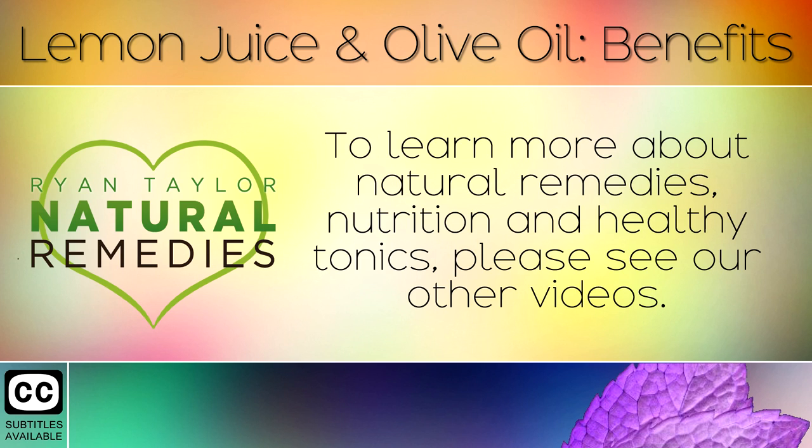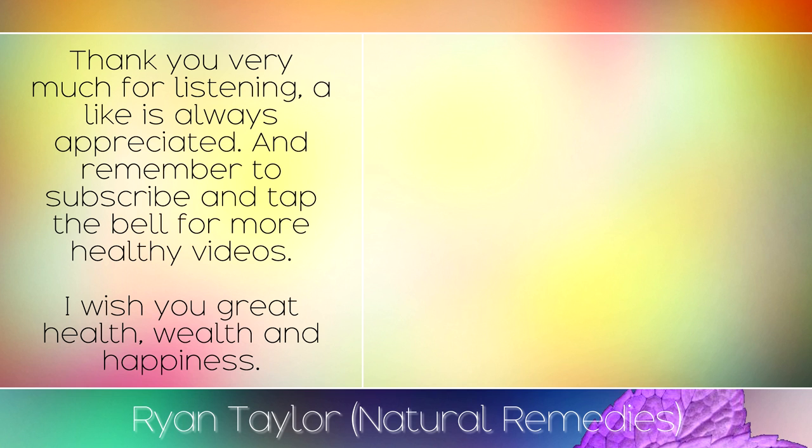To learn more about natural remedies, nutrition and healthy tonics, please see our other videos. Thank you very much for listening — a like is always appreciated and remember to subscribe and tap the bell for more healthy videos. I wish you great health, wealth and happiness.